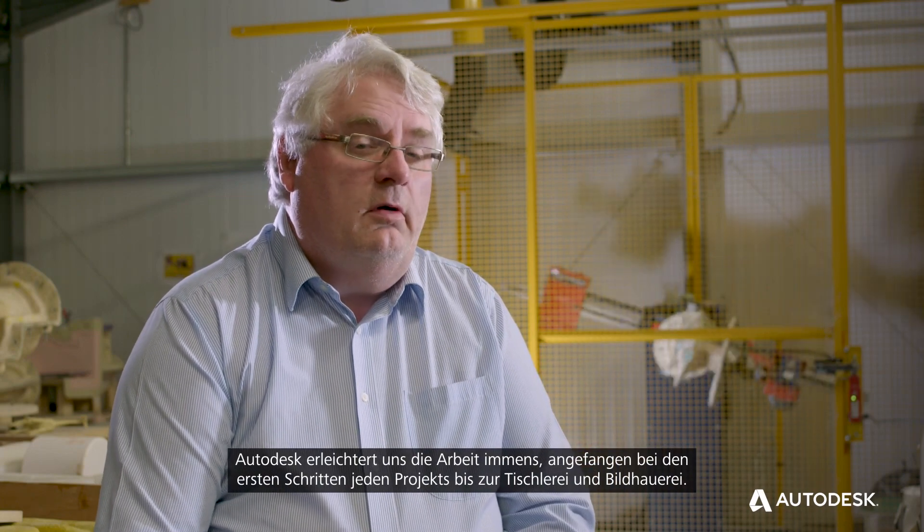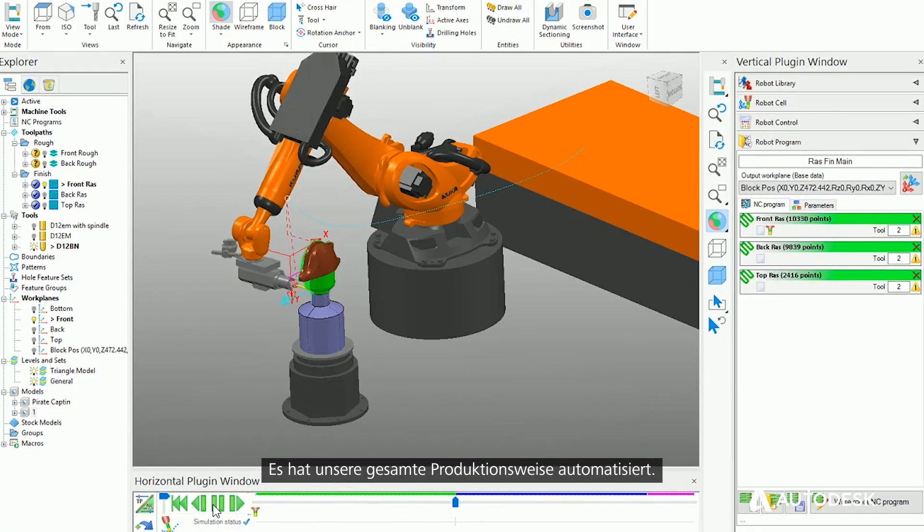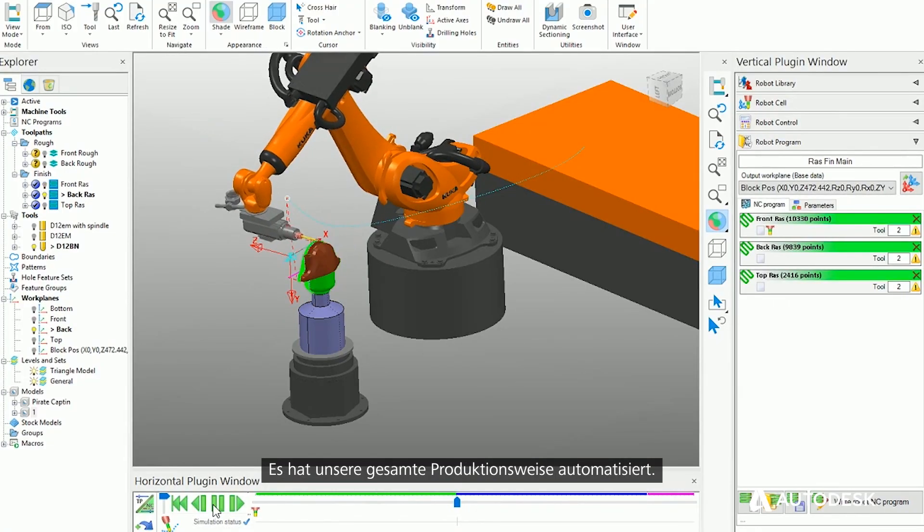Autodesk enhances our whole business, certainly at the front end through our joinery and sculpture departments, where it's totally mechanized the whole of our production and the way we deliver the product.